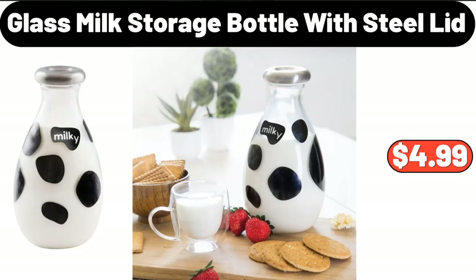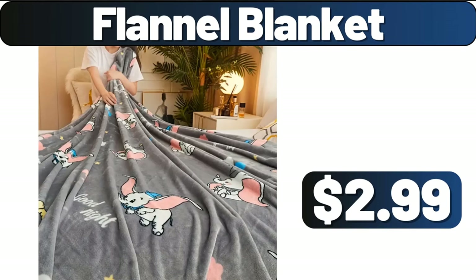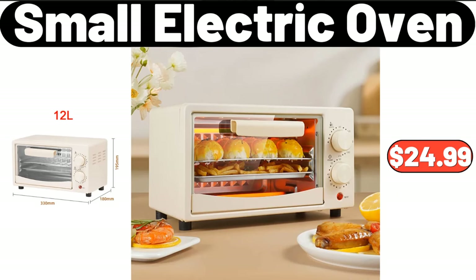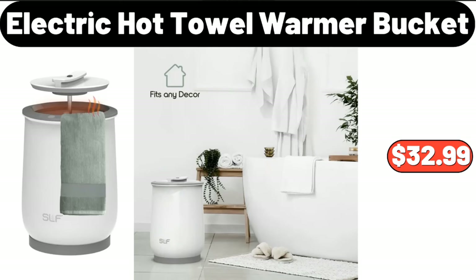Glass milk storage bottle with steel lid, $4.99. Two-tier stackable countertop organizer storage basket with wood lid, $22.99. Flannel blanket, $2.99. Small electric oven, $24.99. Three-layer storage organizer, $29.99. Electric hot towel warmer bucket, $32.99.